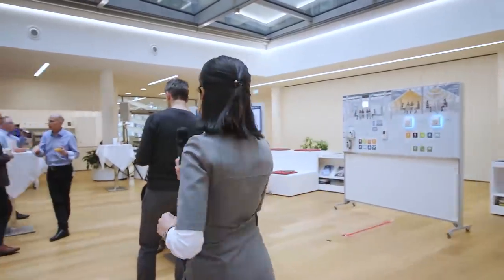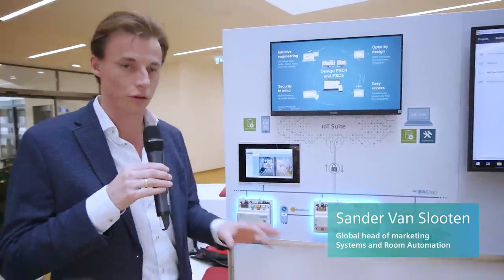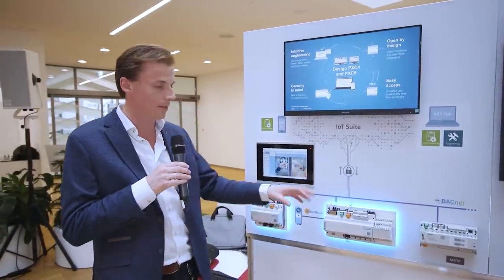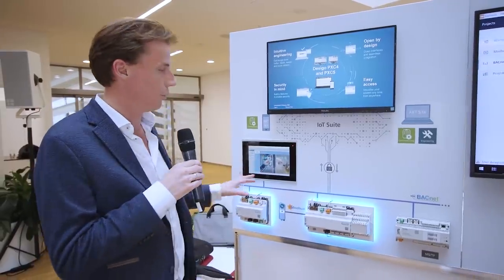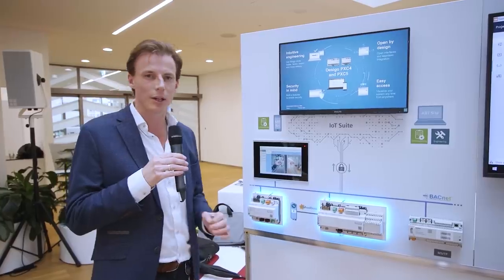Thank you, John. Now let me take you on a journey through our highlights and we will start at the building automation panel. We are here in front of the building automation panel. Sander, what are the latest innovations here? Yes, let me talk about the latest innovations. We have here a lineup of a complete new generation of controls — this is our PXC5 and PXC4 — and they are really packed full of many new exciting features, such as our Dezigo engineering framework.